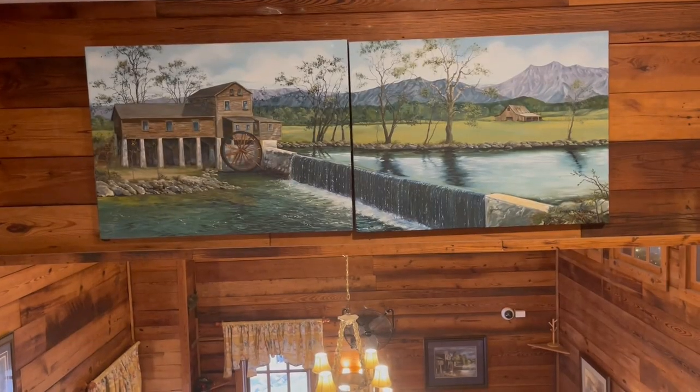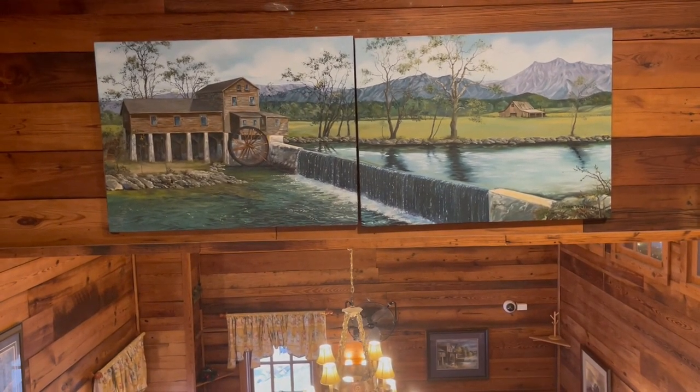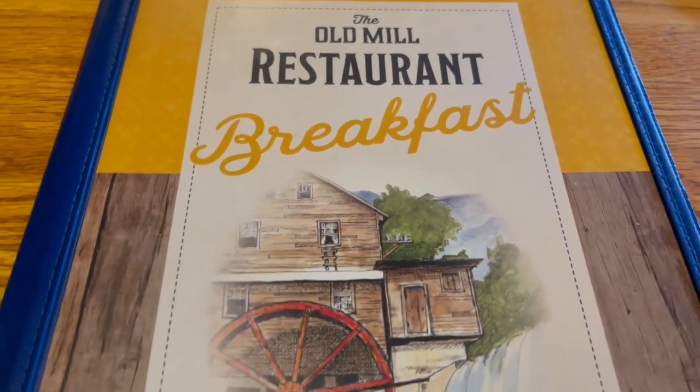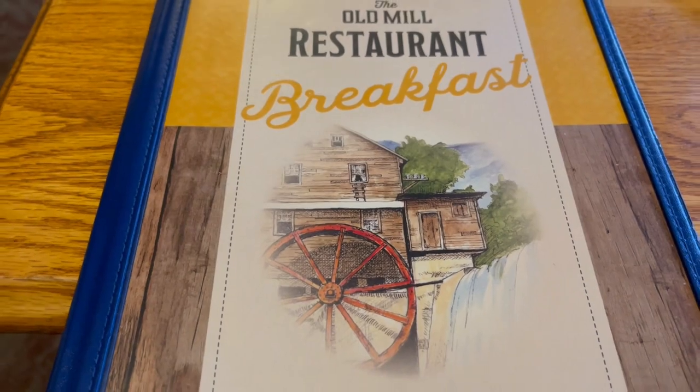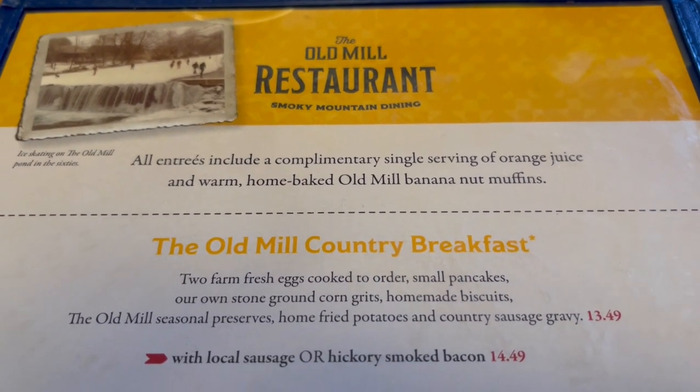Here is a pretty picture of the meal — this is from back before the restaurant was built. Alright, let's take a look at the Old Mill restaurant breakfast menu. This is the front of it — let's see what they've got.